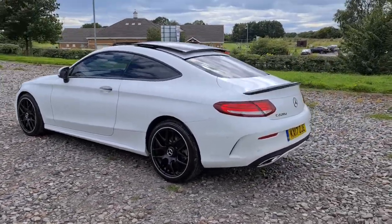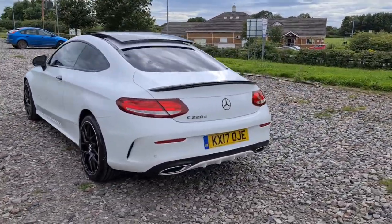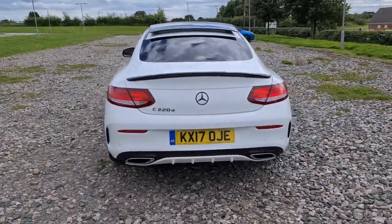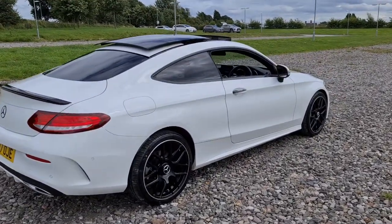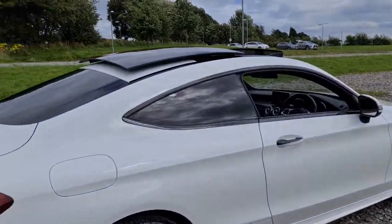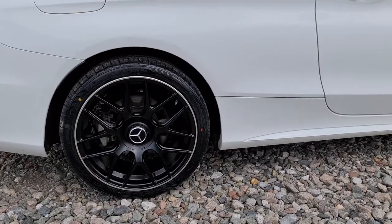Privacy glass, panoramic sunroof, lovely black spoiler, front and rear parking sensors with a reversing camera, flush exhaust to the rear bumper. The vehicle is free of any major marks or superficial scratches whatsoever and looks absolutely superb — each one of the alloys really does look brand new.